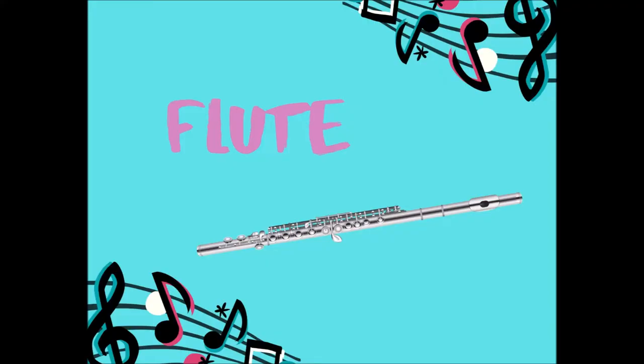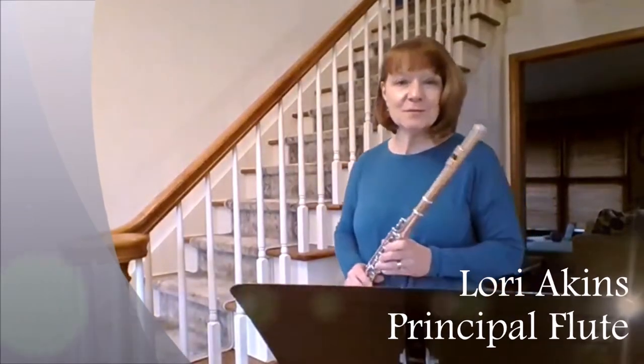In Prokofiev's music, the flute plays the part of the bird. The flute is a member of the woodwind section and can play very fast, very high sounds, just like a bird. Let's hear a little bit more about the flute from our principal flutist at the Springfield Symphony Orchestra, Laurie Aikens.